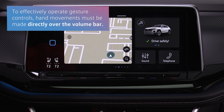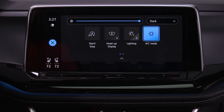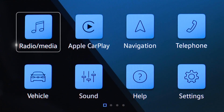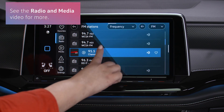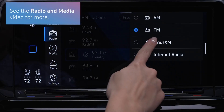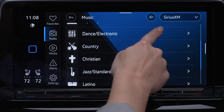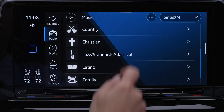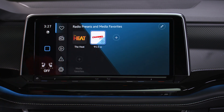Now for the really good stuff. We've added a ton of cool features to enhance your ride in more ways than one. Check out your favorite preset stations, streaming channels, and more with radio and media.